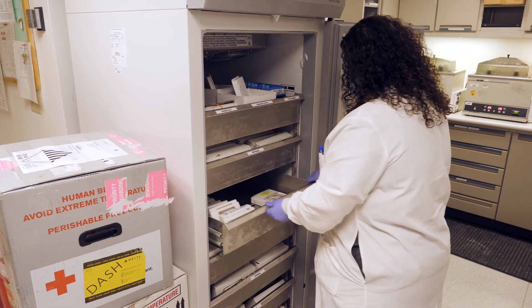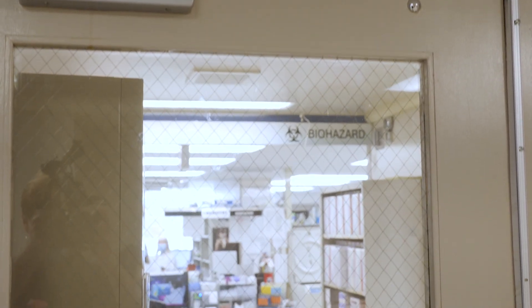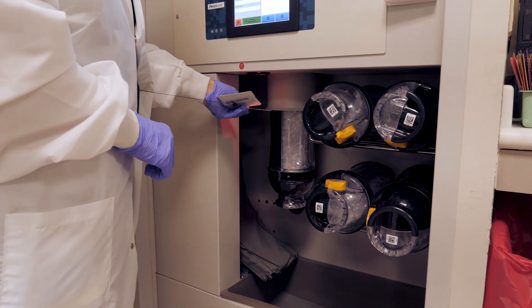Convalescent plasma is at the top of that list, and Quest Diagnostics at Roanoke Memorial Hospital has been an essential partner, helping Carilion access convalescent plasma when needed. If you have local donors, then it's quicker to get the sample to the patient in the hospital who's desperately ill with COVID. The goal is to have this plasma accessible for our patients who are severely ill or have life-threatening disease with COVID-19.